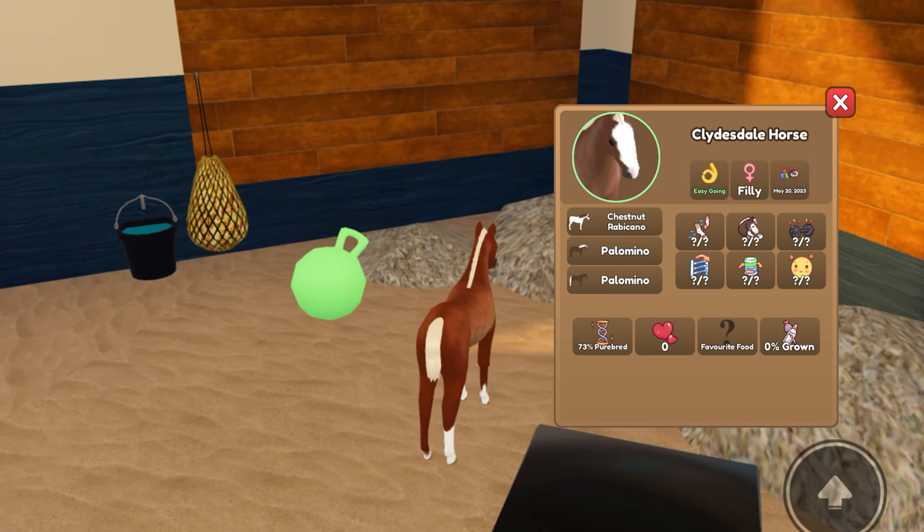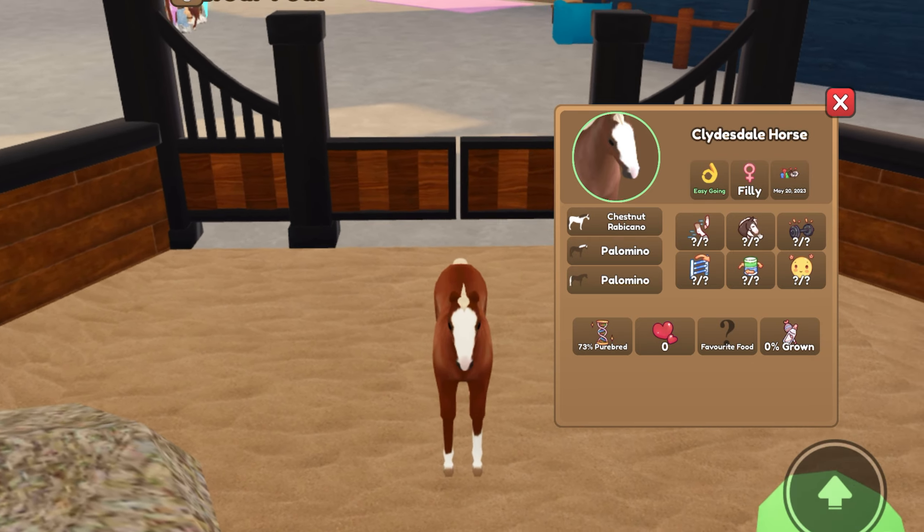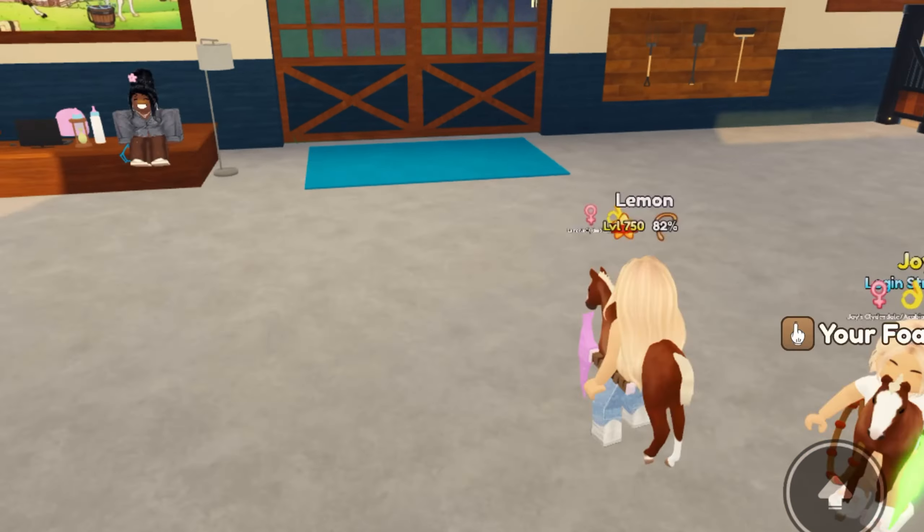It is a filly, and we just got a Chestnut Ravocano Arabian, but sadly we did not get the unique.